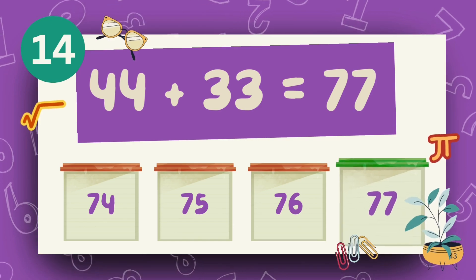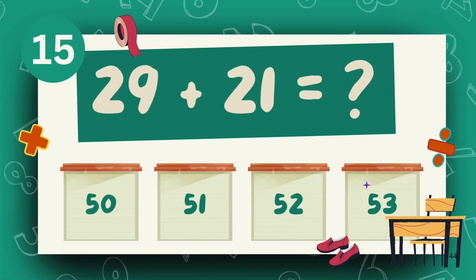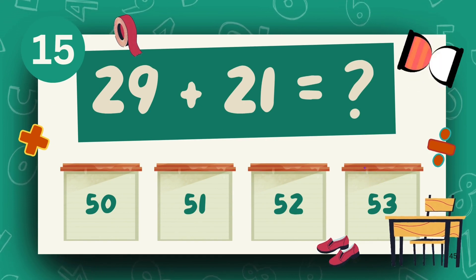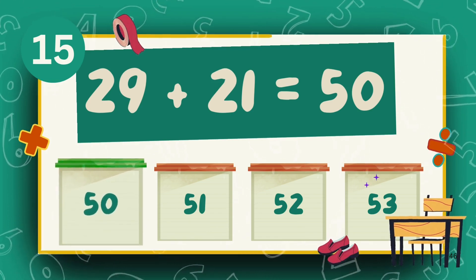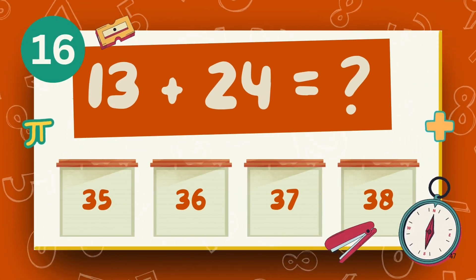The answer is 77. What is 29 plus 21? The answer is 50. What is 13 plus 24?